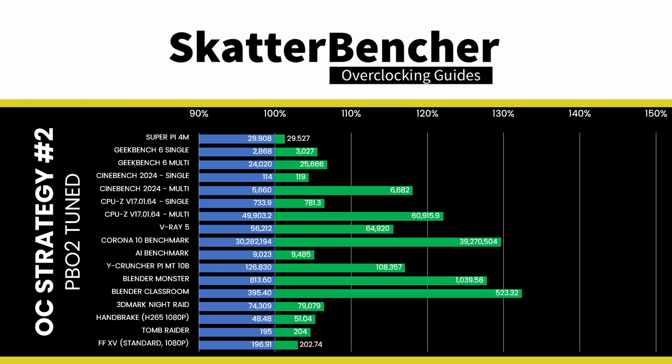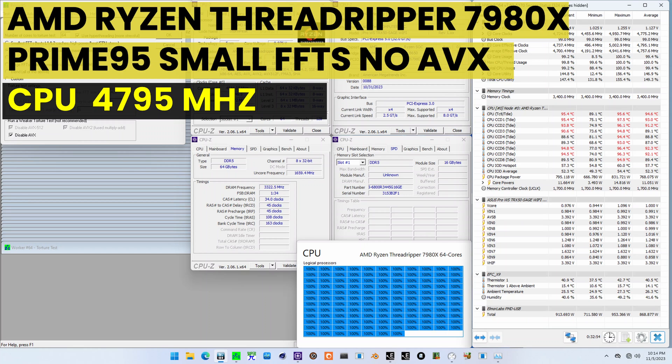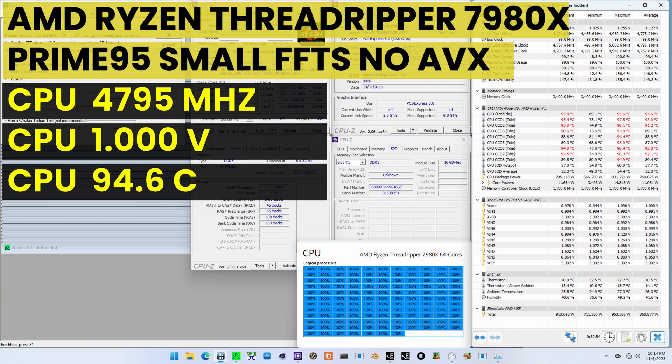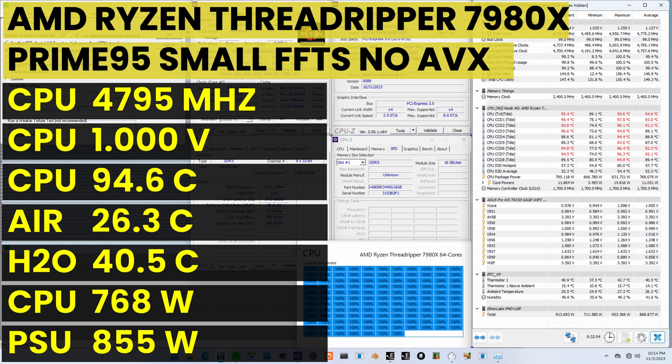We rerun some benchmarks to ensure everything works as intended and check the performance increase compared to default settings. Higher is better and all of our benchmark results are higher. We see a maximum performance increase of plus 32.35% in Blender Classroom. The highest core clock reported in the operating system is 5750 MHz. When running Prime95 small FFTs with AVX disabled, the average CPU core effective clock is 4795 MHz with 1V. The average CPU temperature is 94.6°C, with ambient and water temperature at 26.3 and 40.5°C. The average CPU package power and system input power is 768 and 855 watts.